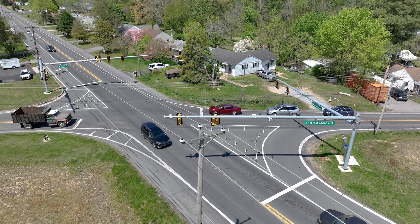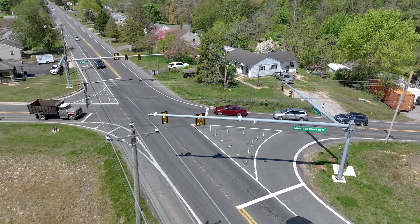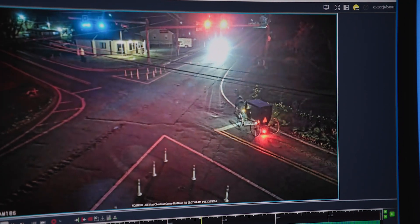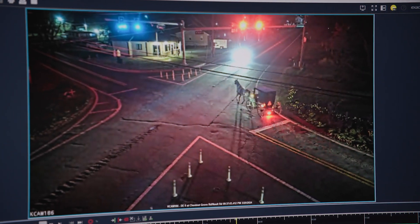And since then it has been flawless — it has detected everybody for the parameters that we set it for. So they get their green indication and travel safely.